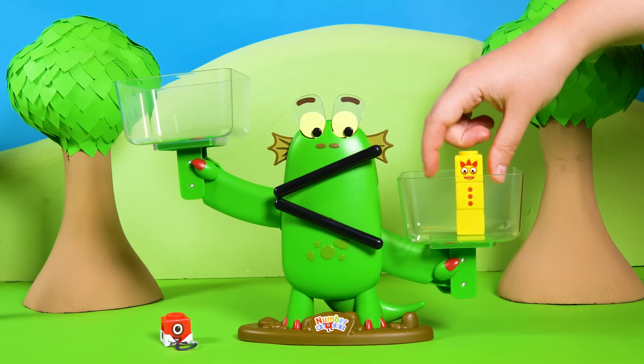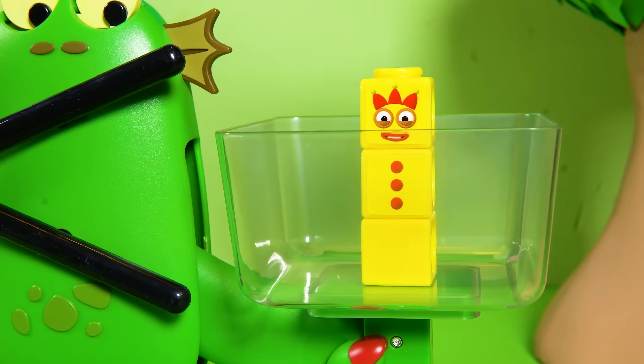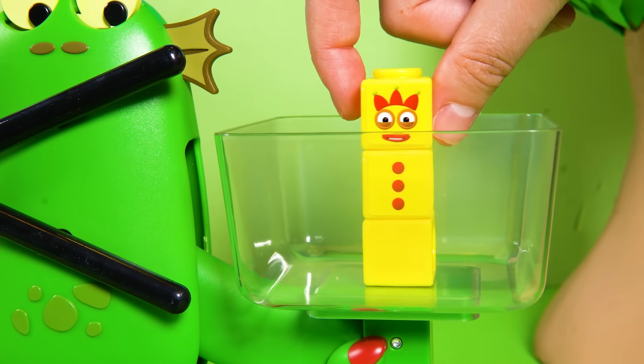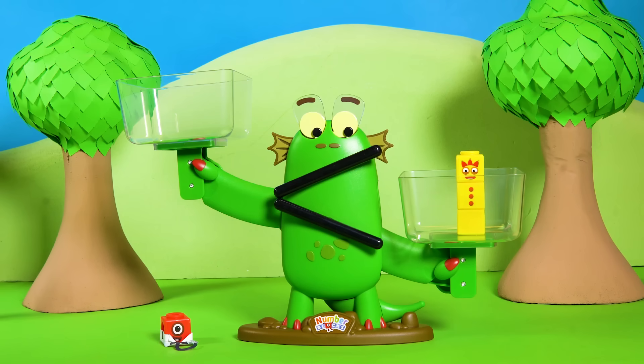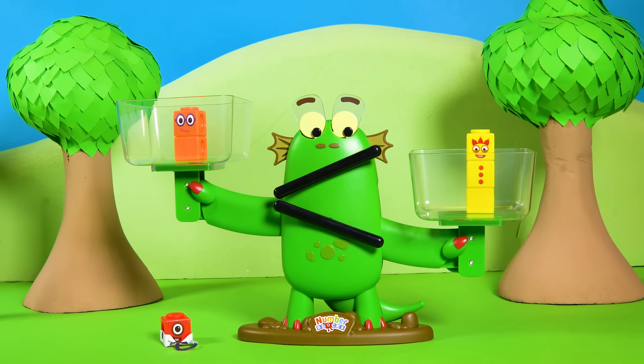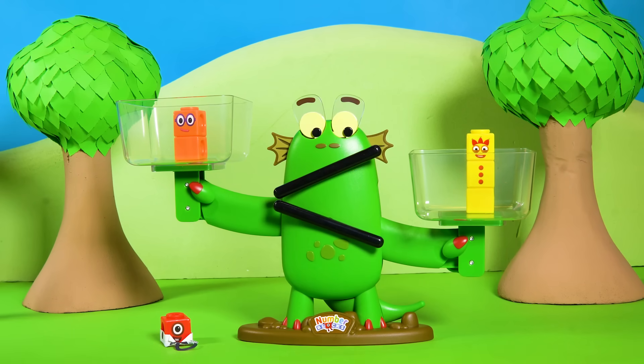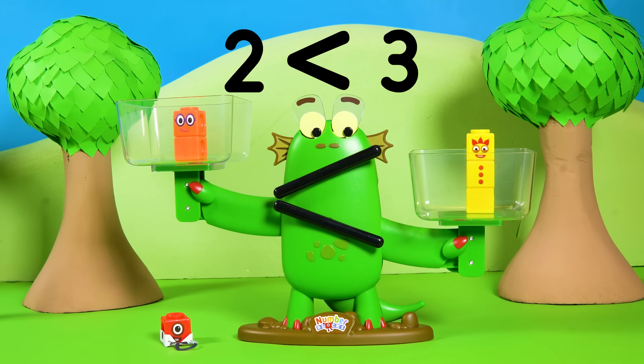Bloxy puts Number Block 3 in one bucket. Number Block 3 has three blocks. Can you count them? One, two, three. Bloxy needs another number block to balance her out, so she puts Number Block 2 in her other bucket. Number Block 2 has two blocks. One, two. Are the blocks balanced? No. Two is less than three. Less than means smaller. So Bloxy is out of balance.